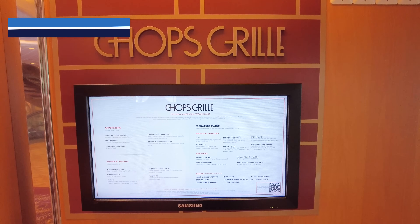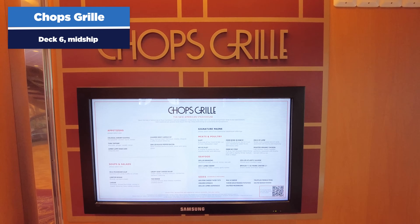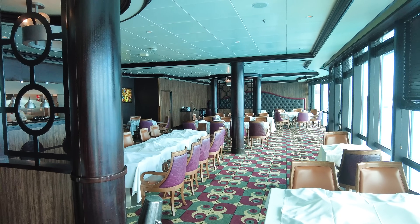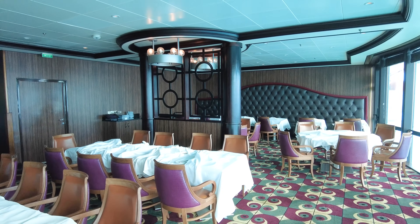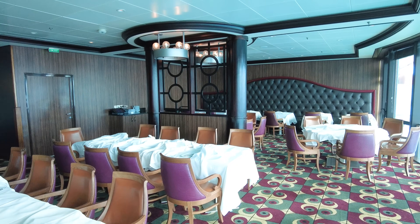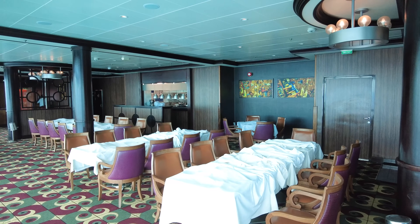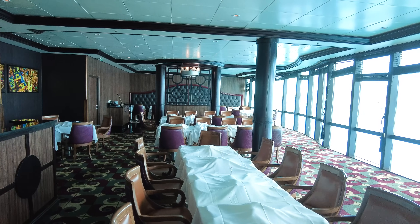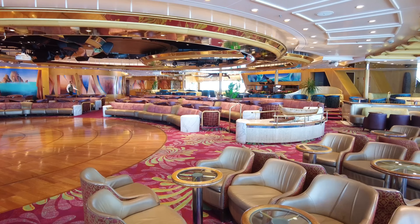Another specialty restaurant is Chop's Grill, located also on deck six mid-ship. Chop's Grill is the classic Royal Caribbean specialty steakhouse. There's an additional cover charge, and then all the food is included. If you're going to Chop's, it's because you really want a good steak — filet mignon, New York strip, ribeye — along with some other great food as well.